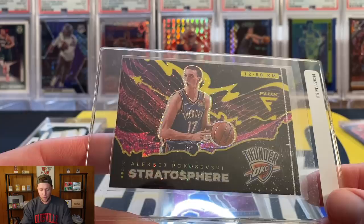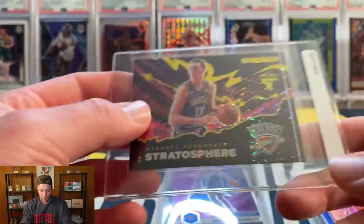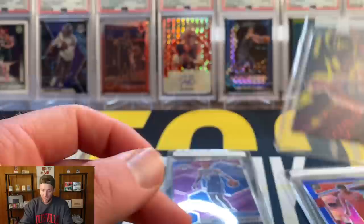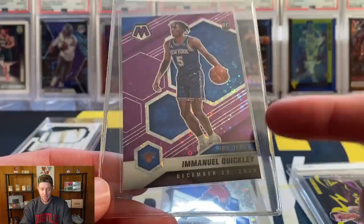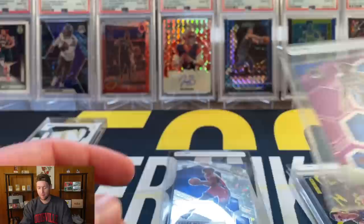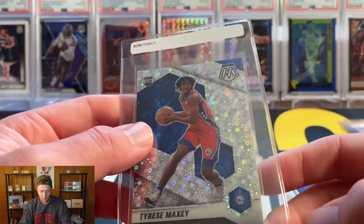Next up out of our Flux box, we got the Poku Stratosphere. I just think these are really cool popular inserts — everyone seems to really like them. This one is the Stratosphere, and I think with the black SGC border against the black card it would look really nice in an SGC slab. I'll probably end up throwing that one in a fire pack in the future if it gets the 10. Then we're going to send the Quickley — again from the Mosaic Fast Break box, no issues, looked really good. This is the debut purple numbered to 250.